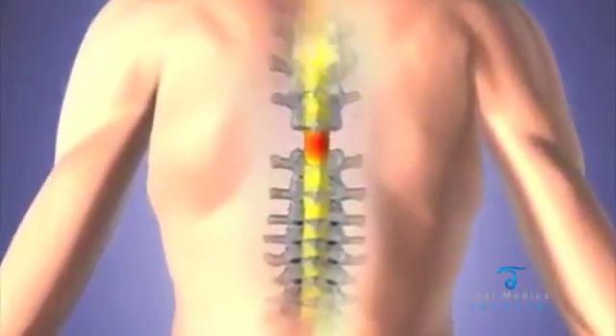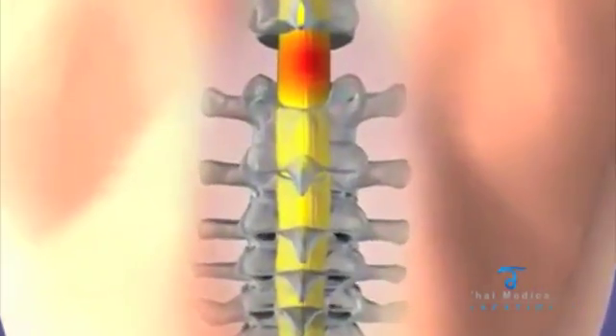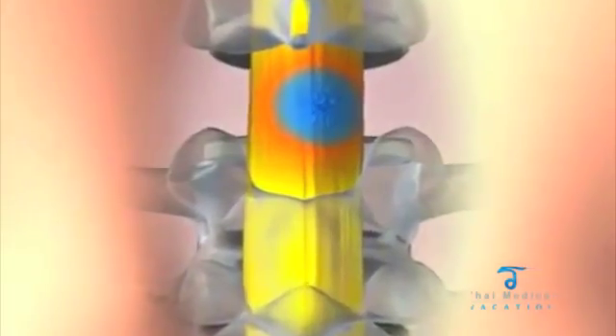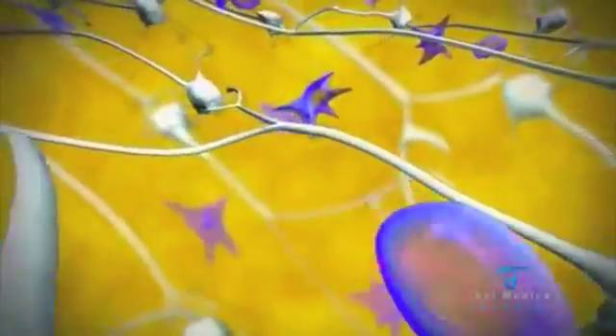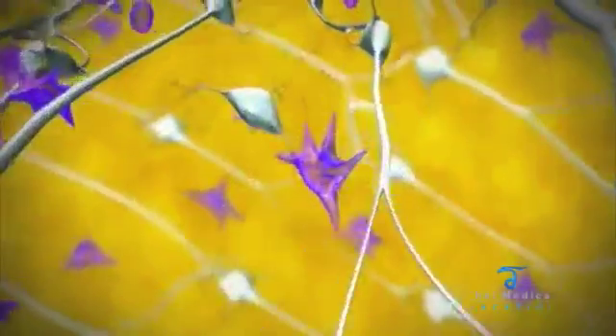As seen here, damage to the spinal cord prevents messages from being sent by the brain or received from the lower body. Stem cells can now be administered to treat the injured portion of the spinal cord. Once the new cells have integrated into the host spinal cord, these new cells will be able to replace lost neurons or help non-functioning neuronal cells to function once again.